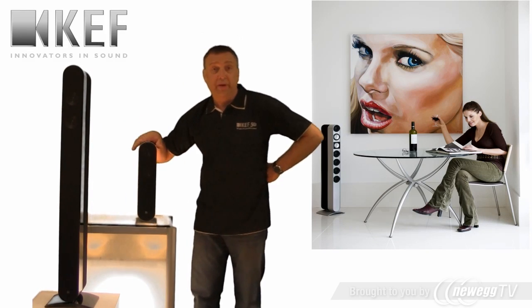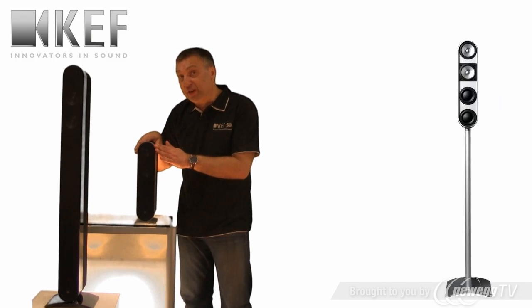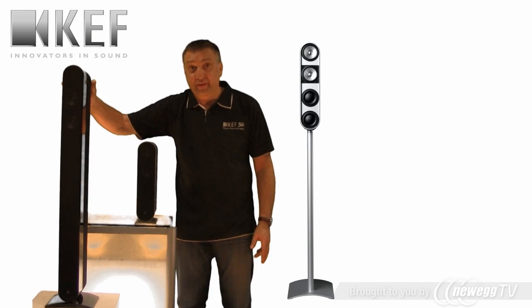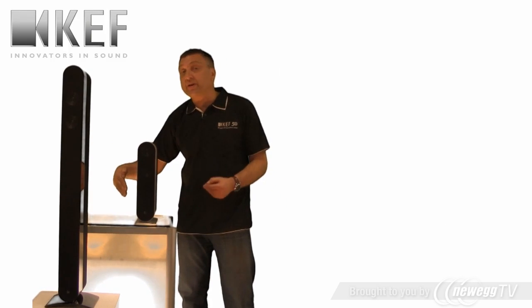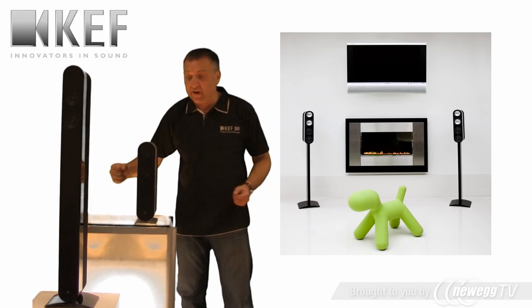The clue is in the name. 527 means five channels from seven transducers in each loudspeaker. 5211 means five channels from 11 transducers. The speakers come as pairs, but basically we can get five discrete channels of surround from a pair of speakers.